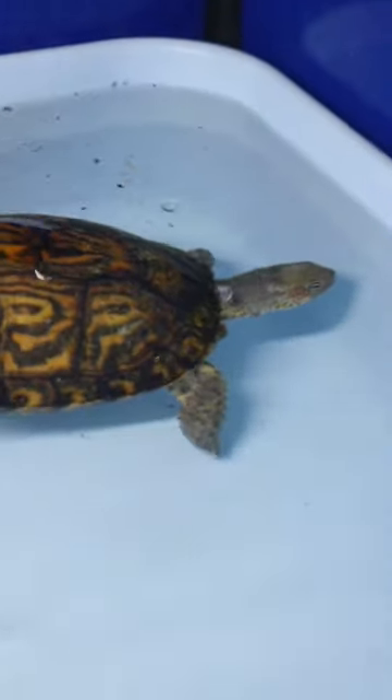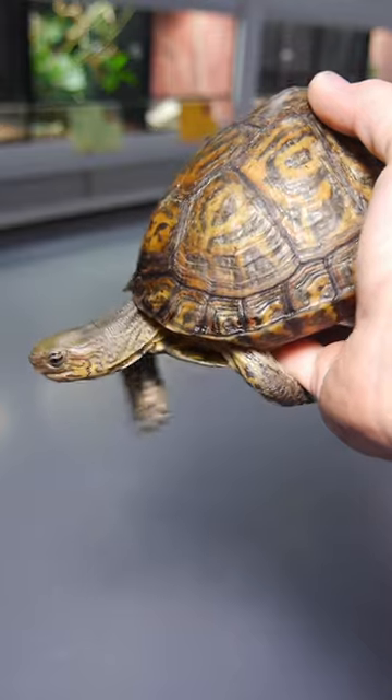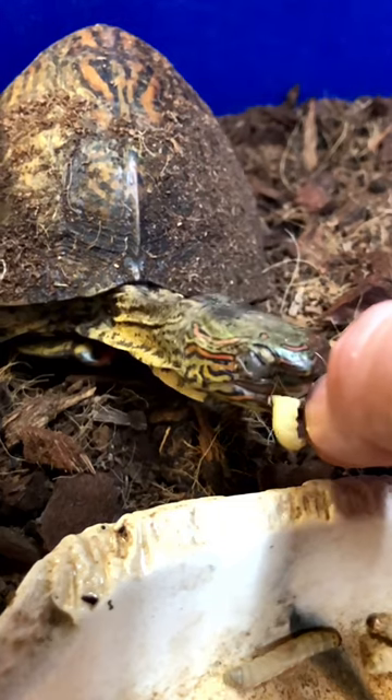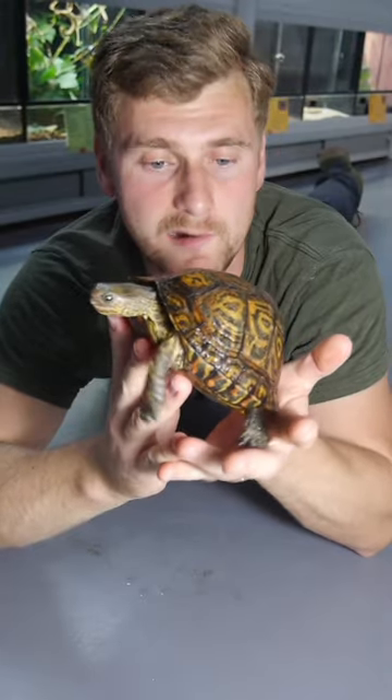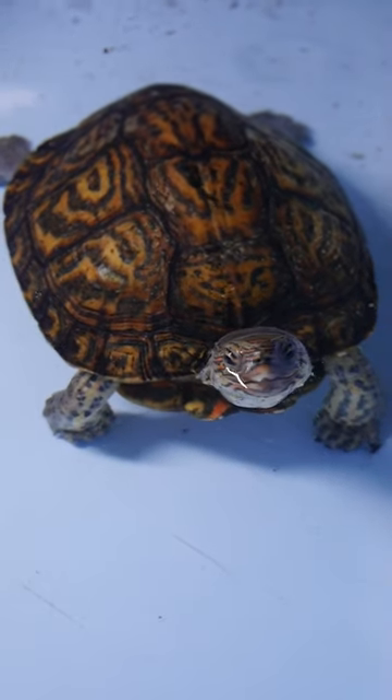Terrapins are those that live on land but occasionally go into fresh water. And I guess if you're going off of those kind of rules, then you would most likely class this as a terrapin. They come from Central America and their range extends from southern Mexico to Costa Rica.